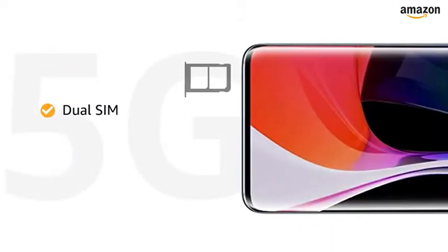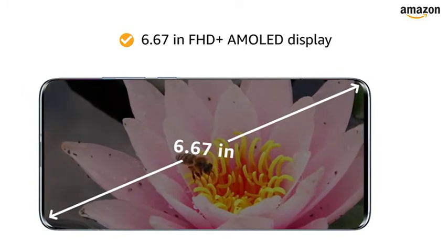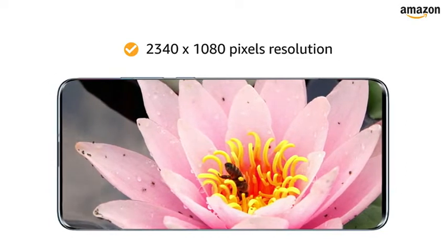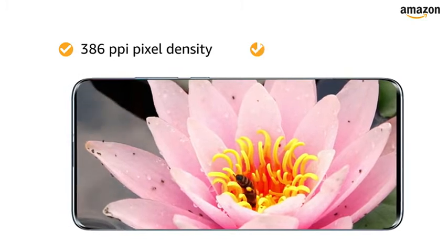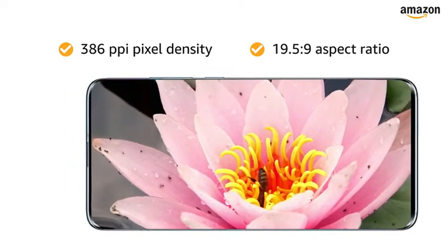Both SIM slots support nanoSIMs with 5G connections. The 6.67-inch Full HD+ AMOLED capacitive multi-touch touchscreen with Corning Gorilla Glass 5, 2340x1080 pixels resolution, 386ppi pixel density, and 19.5:9 aspect ratio lets you have an immersive experience.